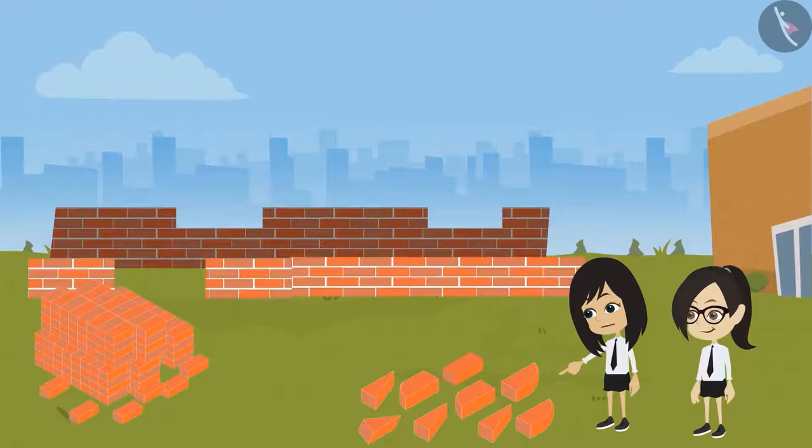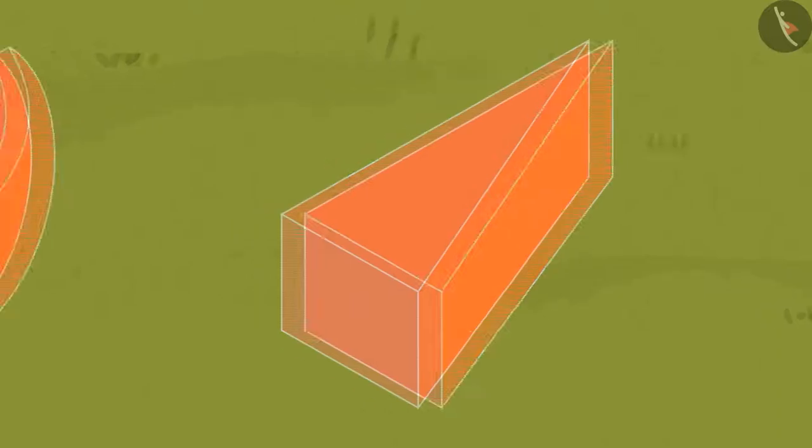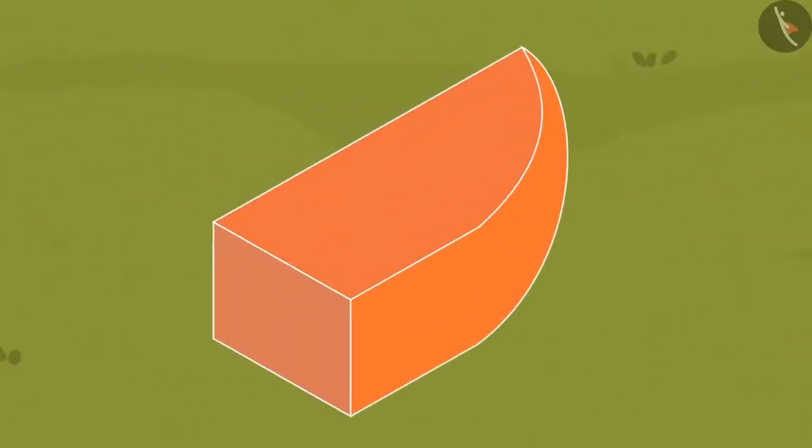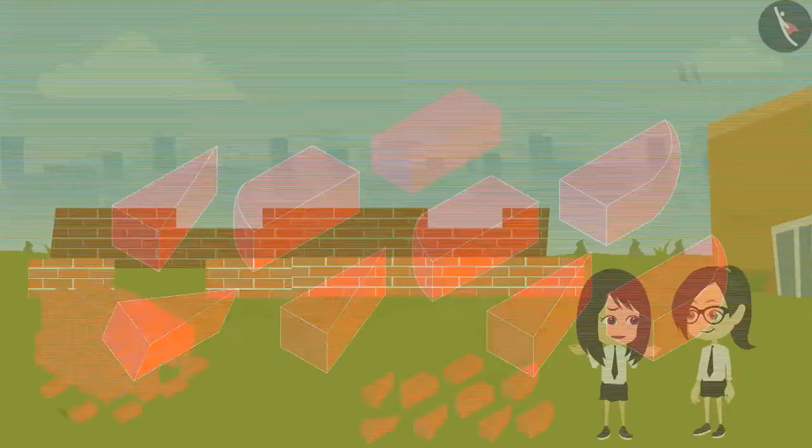See Vandana, there are some other shapes of bricks here. This one is triangle in shape, and look here, this one has a round bottom. I don't understand this — Engineer Sir told us bricks are cuboid in shape. Then why are these of different shapes?